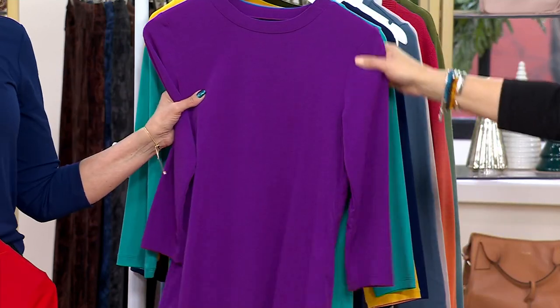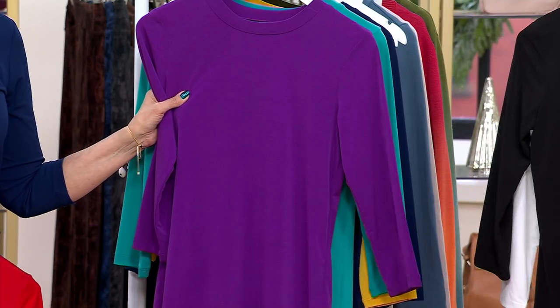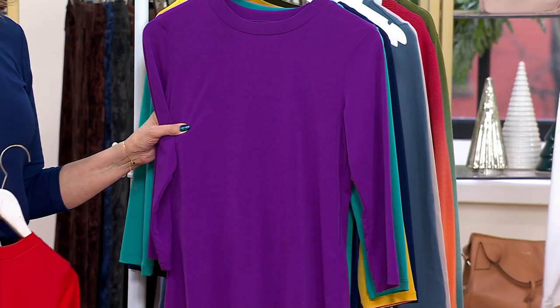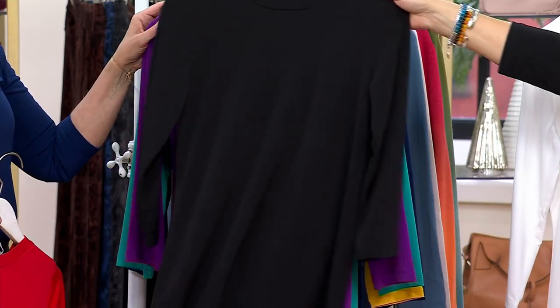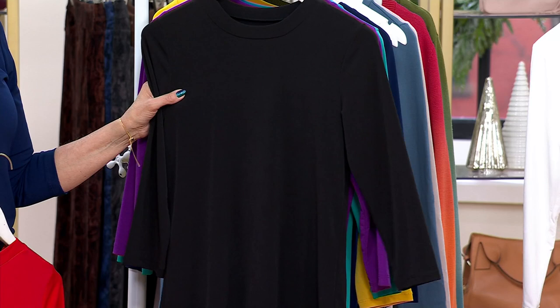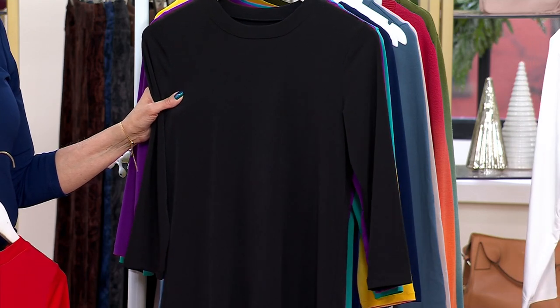Deep orchid is a color that sells out every time, so just a warning. It is stunning — a beautiful, vibrant shade of purple. And black, because this will layer beautifully — it's nice enough to leave on its own.